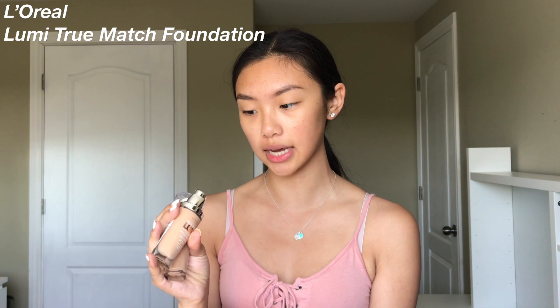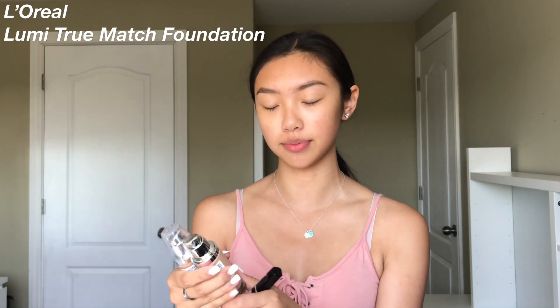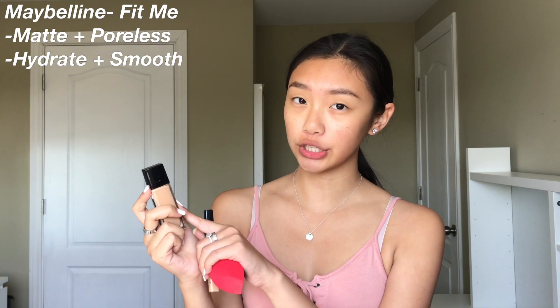In my personal opinion, I never wore foundation to school — it's just way too much work. You're going to worry about touching it up, and it might transfer when you're hugging people. But two foundations I do really recommend from the drugstore are the L'Oreal True Match foundations. I have them in shades W3 and N4 — I mix these; N4 is my summer shade and W3 is what I use during the school year. I also really love the Maybelline Matte and Poreless and the Maybelline Fit Me Hydrate and Smooth.